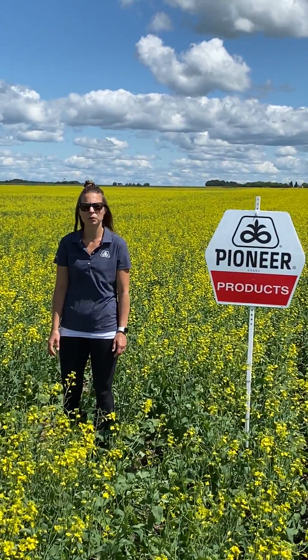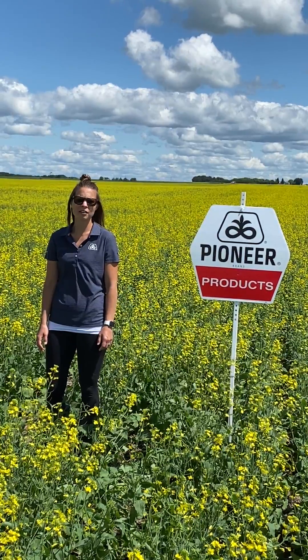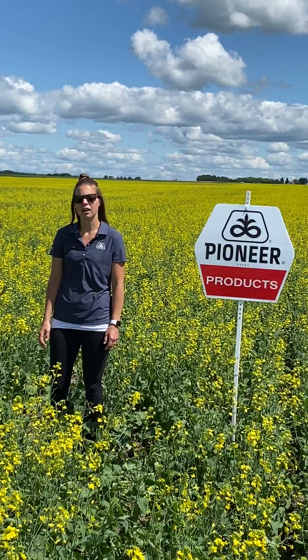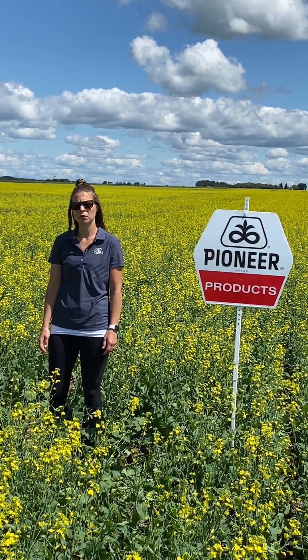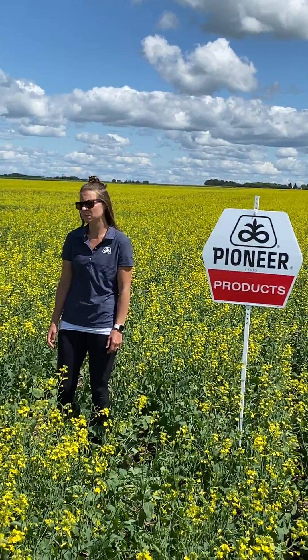Hi guys, Jenna Gregoire here in Northwest Saskatchewan, agronomist for Corteva Agriscience. I've been getting a lot of phone calls lately from producers asking what the optimum timing on fungicide application is in their canola crops. So what I'm going to do is show you here what an optimum staging would look like.